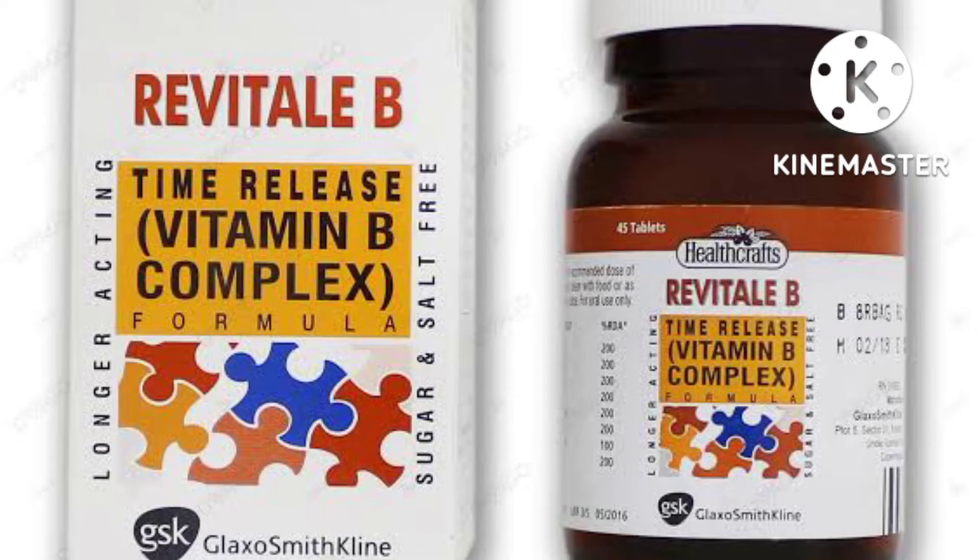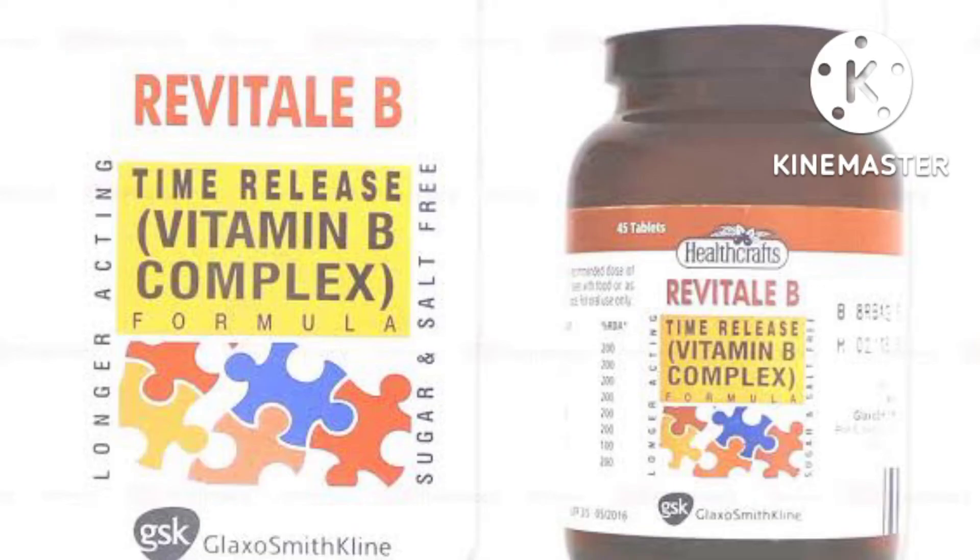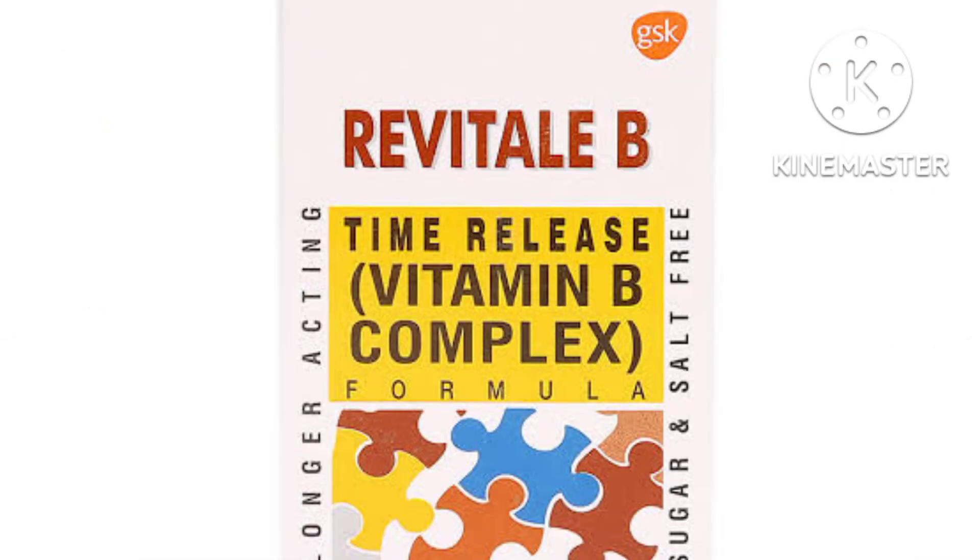Some products that contain vitamin B12 need to be placed under the tongue and held there before swallowing. Follow the label directions carefully to get the most benefit. Take this medicine regularly in order to get the most benefit from it. To help you remember, take it at the same time each day.